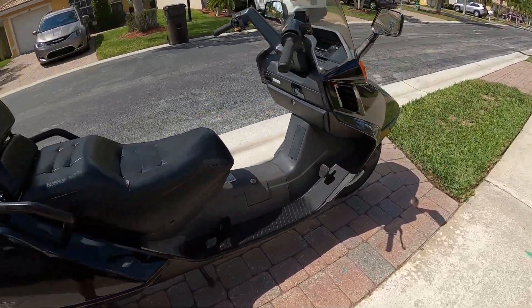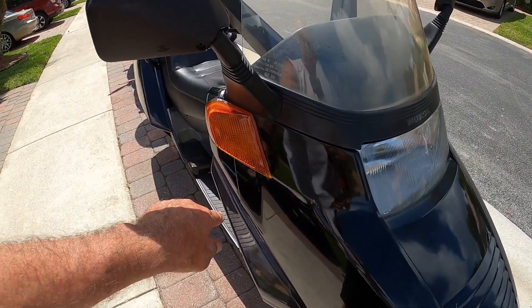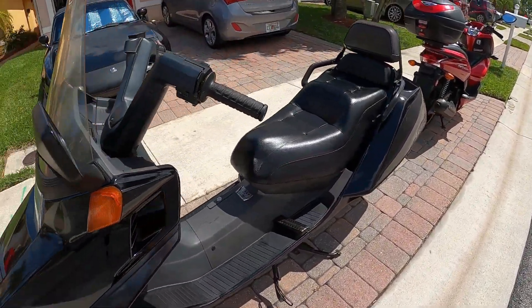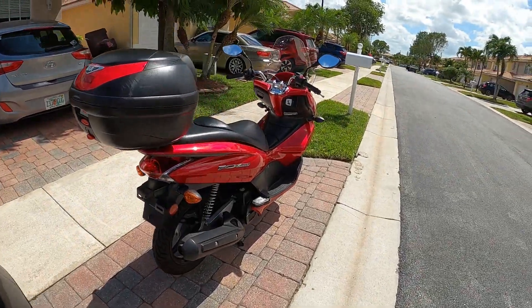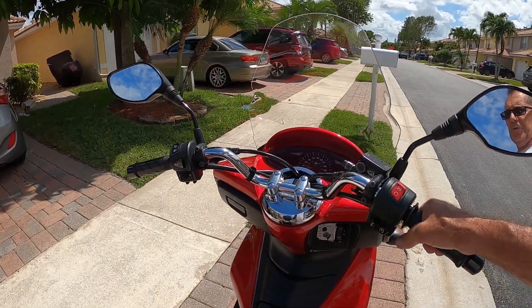In the front you can see the turn signals are built in on the Helix, so it's going to take a while to find replacements if they break. I did put new grips on the PCX since the old ones were falling off — this really helps. The Helix has grips with bar ends, so it's different too.